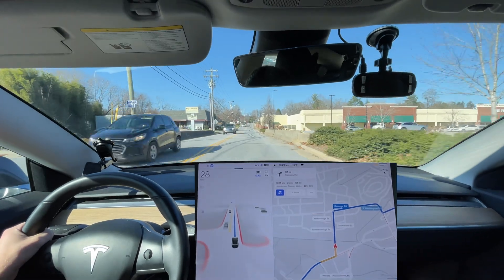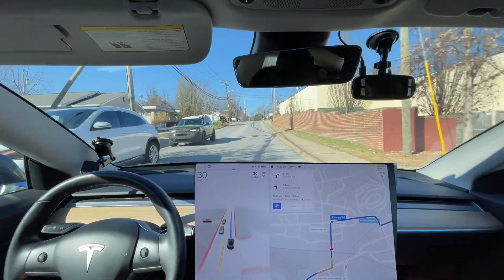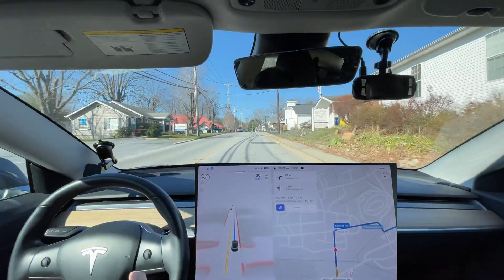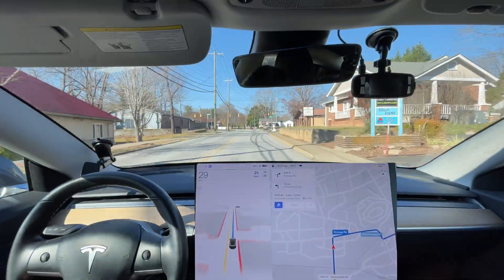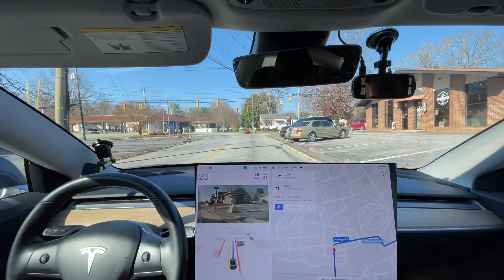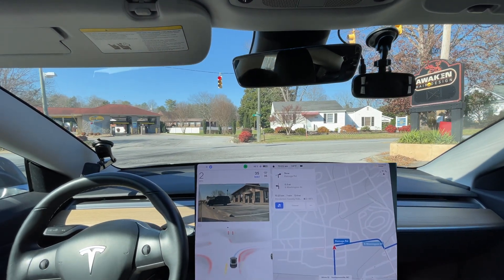I like this better than what it did in previous versions — not 69.3 but even 69.2. It would just speed up and jerk, versus this stays slow and more cautious, then speeds up once it knows it's good to go. I like that behavior much more. Eventually that's gonna get really annoying and I'm gonna want it to be more confident.